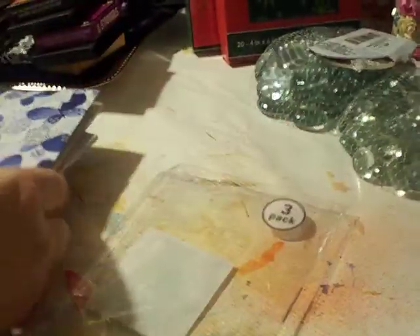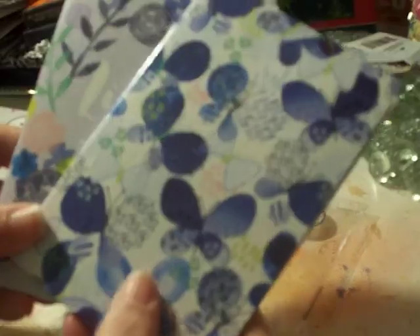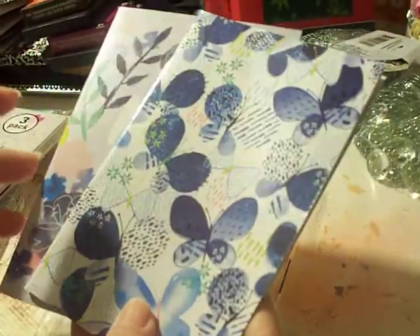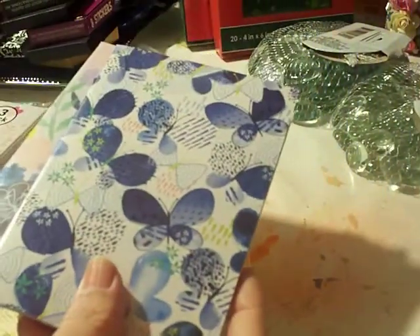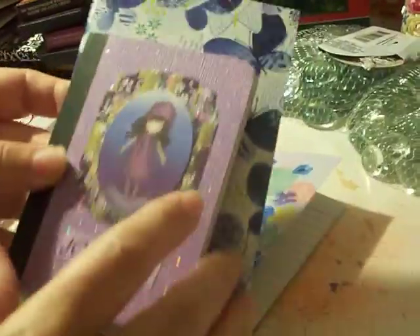I couldn't find the mini composition books — I've looked at a lot of different Dollar Trees. I settled for these instead: three in a pack, still lined notebooks. They're slightly bigger than a composition book would be, but still a pretty good size.